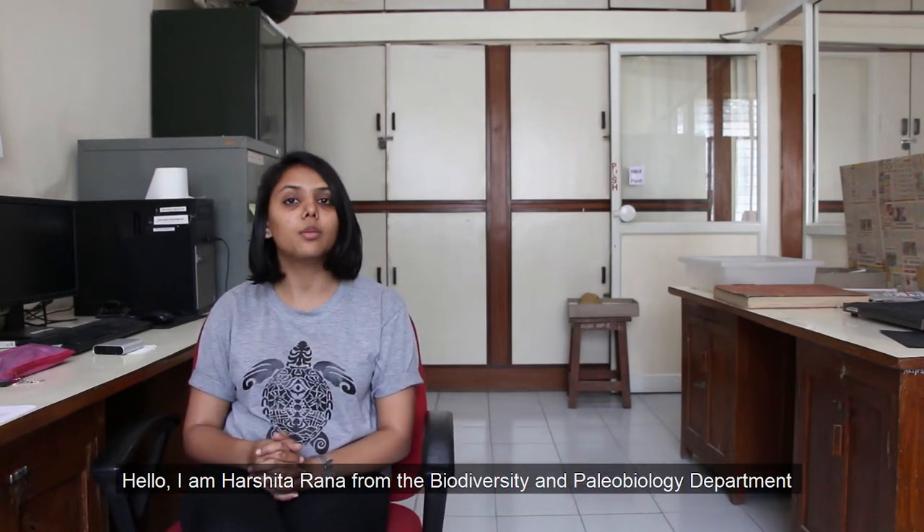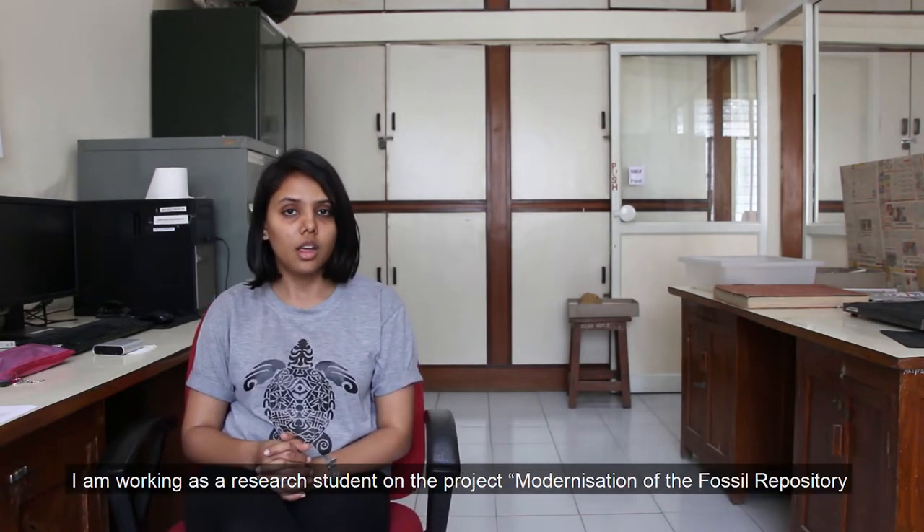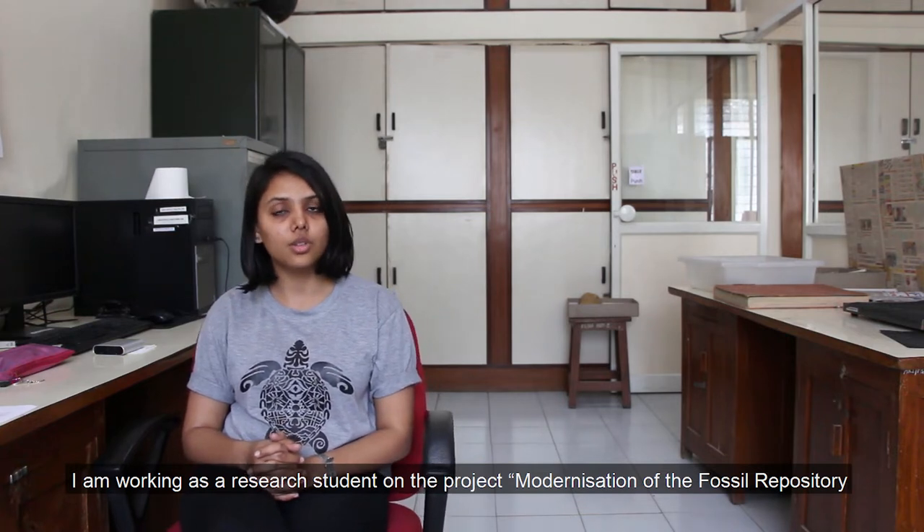Hello, I am Harshita Rana from the Biodiversity and Paleobiology Department of Agarka Research Institute, Pune. I am working as a research student on the project Modernization of Fossil Repository under the guidance of Dr. Tushar Kaushik and Dr. Kantimati Kulkarni.